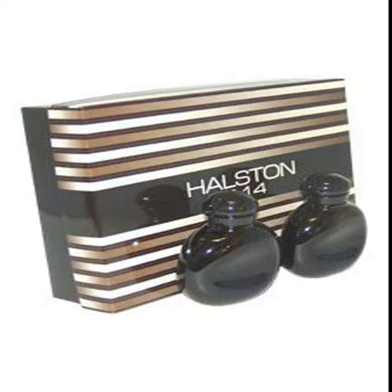Halston Z14 by Halston for Men 2-PC gift set — 4.2 ounces EDC spray and 4.2 ounces aftershave.